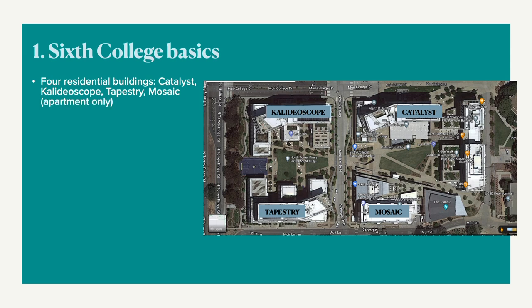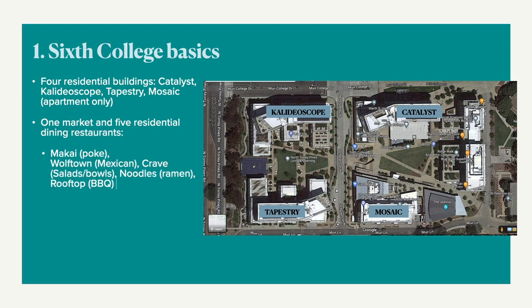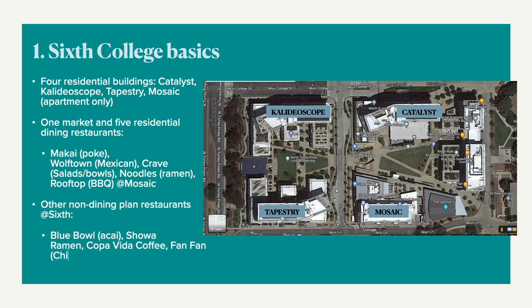There is one market and 5 residential dining restaurants: Mackay, Wolftown, Crave, Noodles, and Rooftop. These are all located in Mosaic. There are also non-dining plan restaurants at 6th College — my favorite is Blue Bowl.